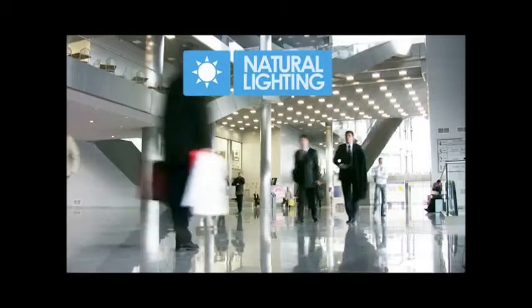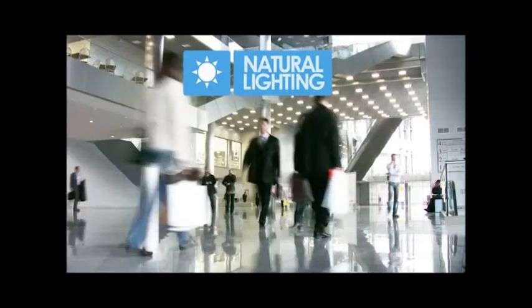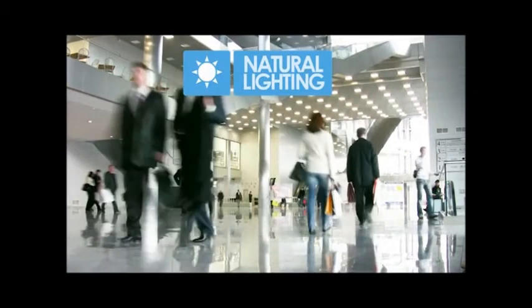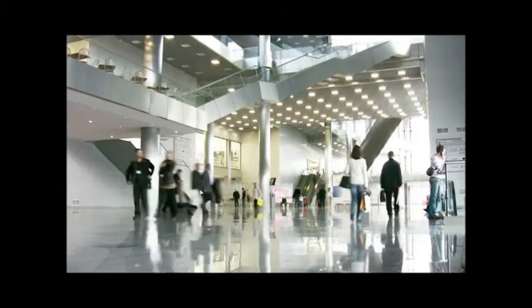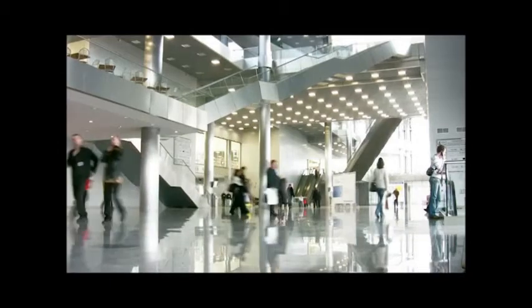Enabling natural light to enter a building is one of the most efficient ways of saving energy. It reduces the need to illuminate spaces with artificial light and also provides a link to the outside environment, making the building's occupants more comfortable.